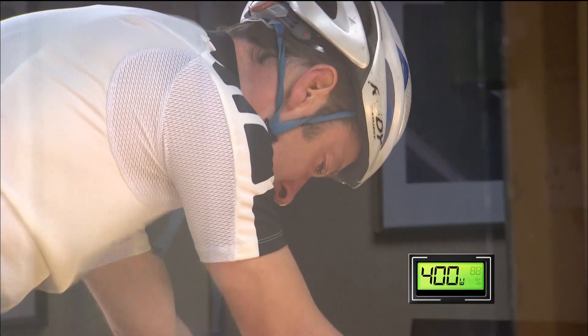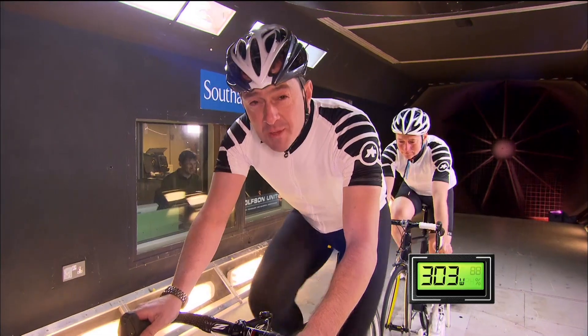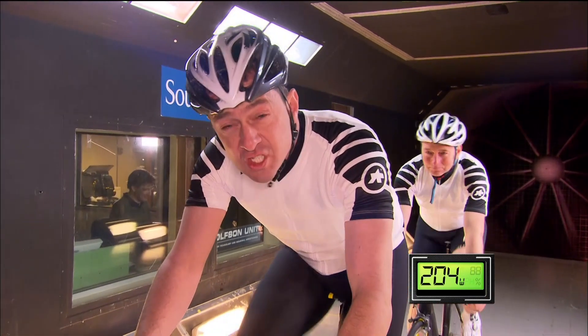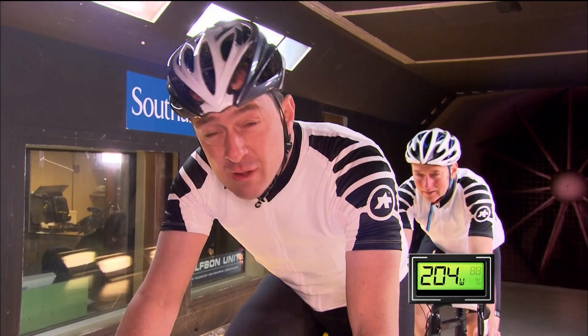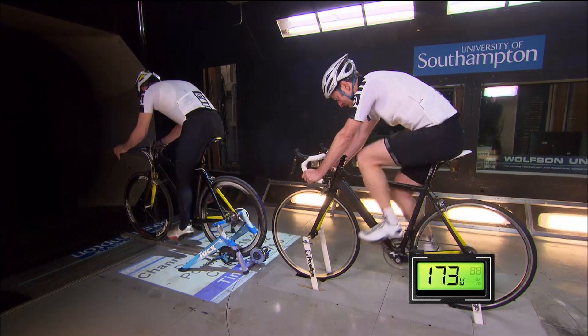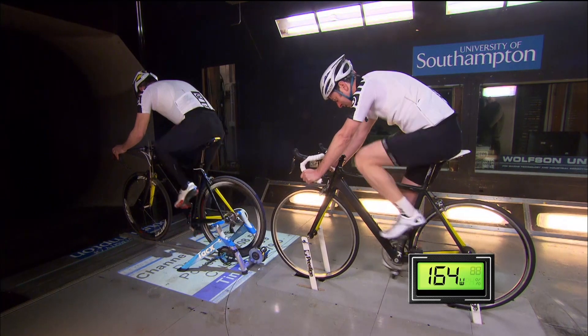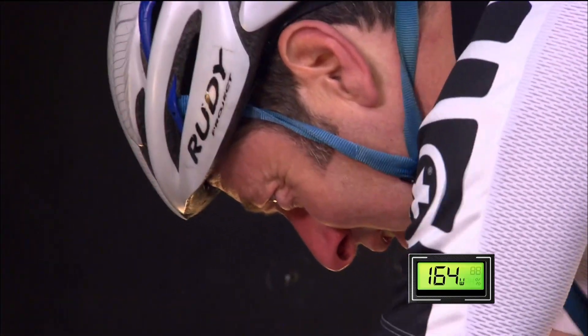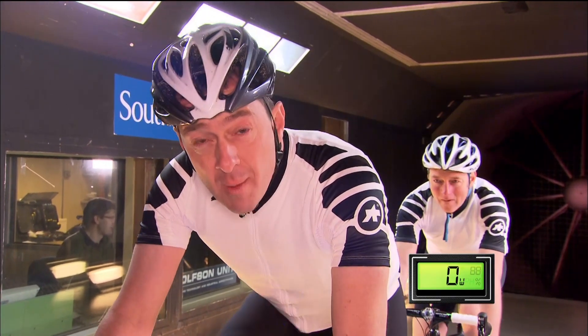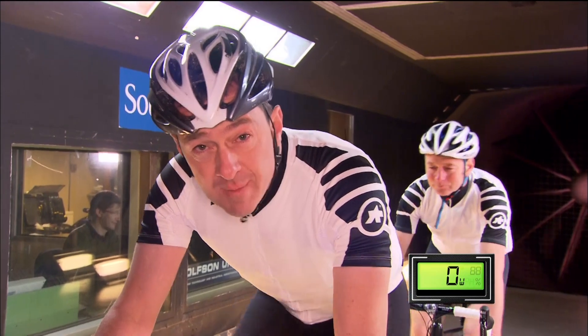Now, if we put a rider in front of Ned, his power demand to ride at the same speed drops a whopping 49%. That's 2,500 calories over the course of a tour day. Put a couple of teammates in front of him, that could easily drop another 20%. And back in the amorphous mass of athletes, there are times in a tour day when he could be riding at zero watts, while the man on the front is pulling his tripes out.